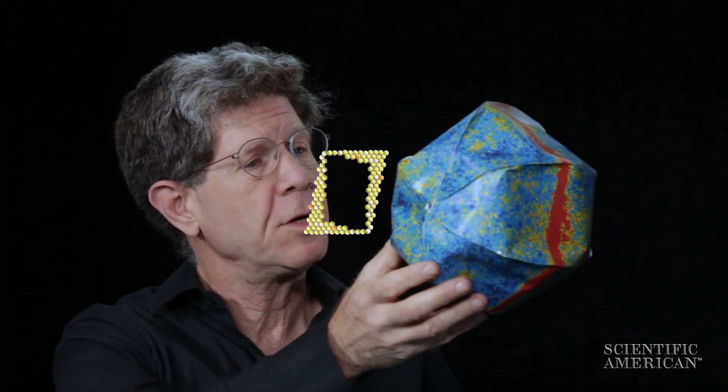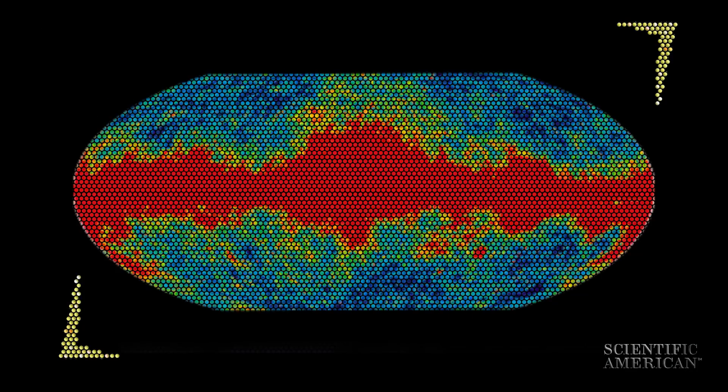I'm Lee Billings. I'm Mike Lemonick. And we're here today to talk about the 2017 Breakthrough Prize in Physics. It went to the WMAP satellite, which stands for the Wilkinson Microwave Anisotropy Probe. What it did was this: it took a baby picture of the universe, light dating from only about 380,000 years after the Big Bang. And it told us some amazing things about our cosmos.